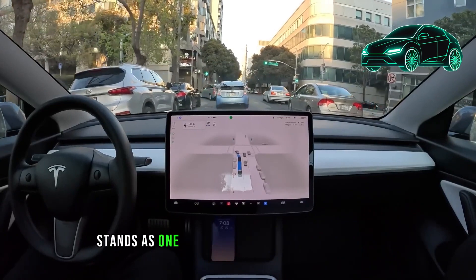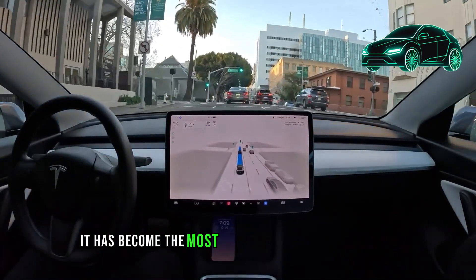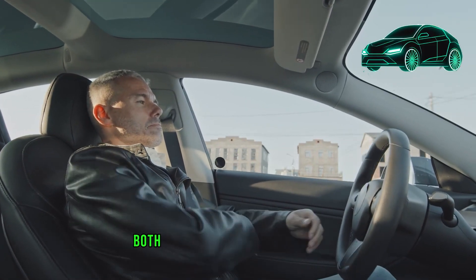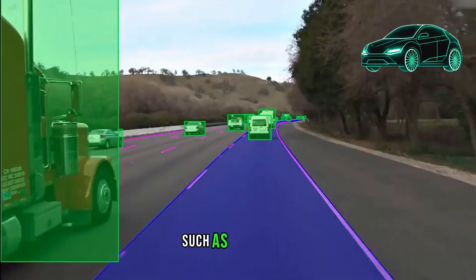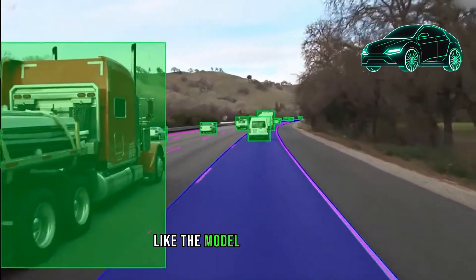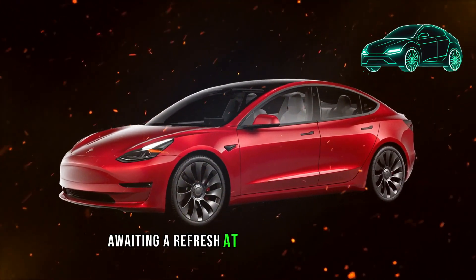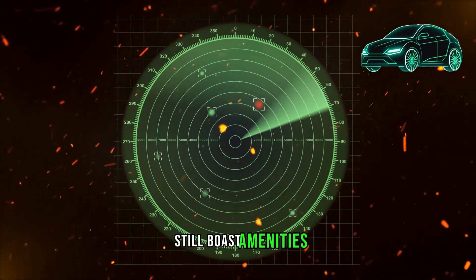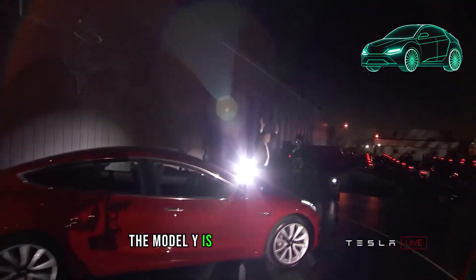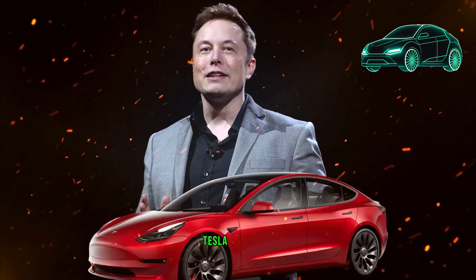Although the Model Y stands as one of Tesla's most popular vehicles and a global bestseller, it has become the most dated model in Tesla's lineup. The lack of certain features, both inside and outside the vehicle, such as ventilated seats and a rear screen, sets it apart from its more modern counterparts like the Model 3, Cybertruck, and even the S and X, which still boast amenities like ventilated seats. Despite its current status, the Model Y is considered a good car, but it has lost some of its allure compared to other Tesla models.